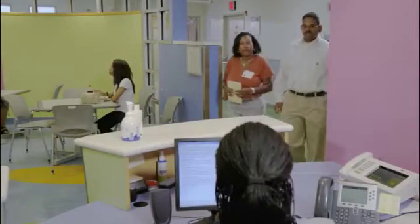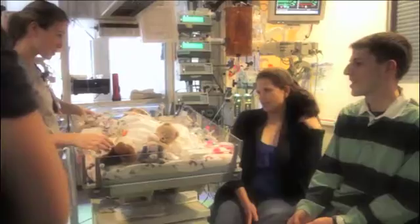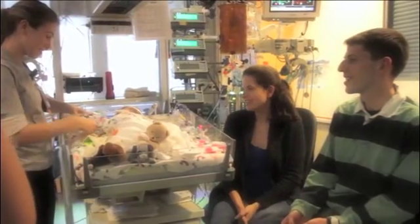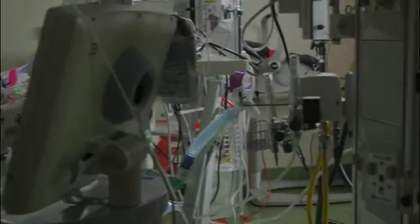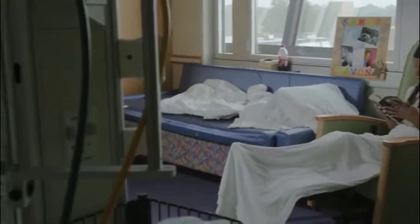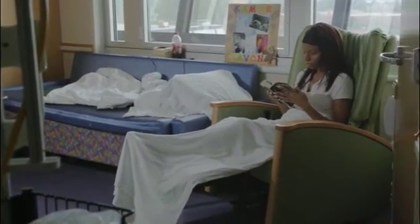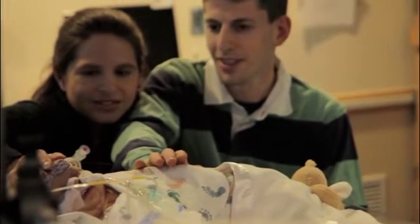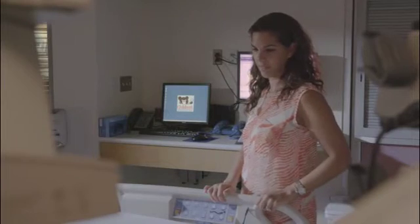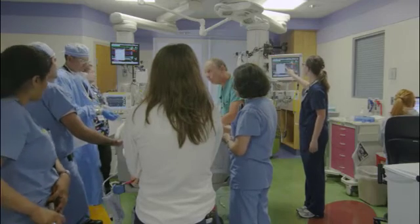The moment families enter, they are welcomed into a healing environment that includes them as partners in their child or family member's care. We've accommodated the families at the bedside so that they can stay overnight, and we've really tried to customize the space to be best suited for families actually in the room with their child, and able to interact with both nurses and doctors.